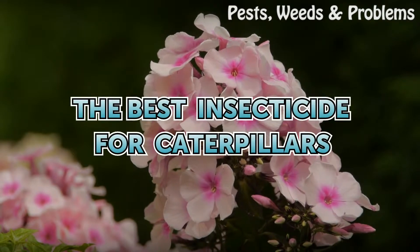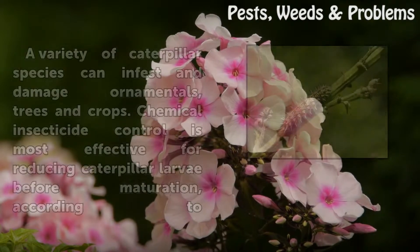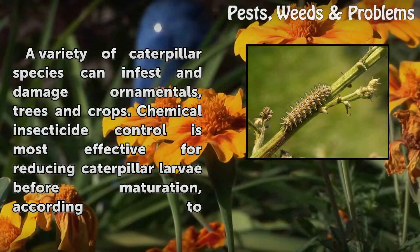A variety of caterpillar species can infest and damage ornamentals, trees, and crops. Chemical insecticide control is most effective for reducing caterpillar larvae before maturation.